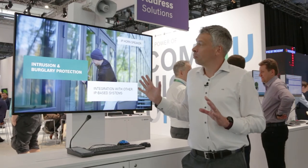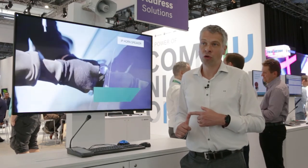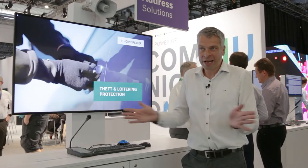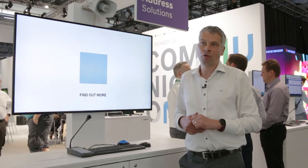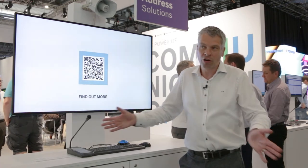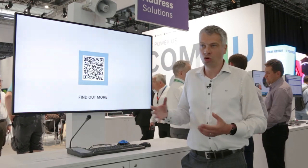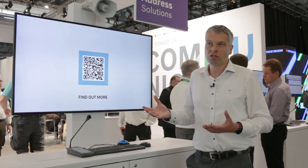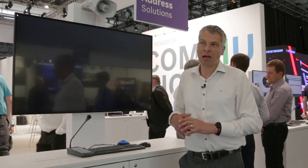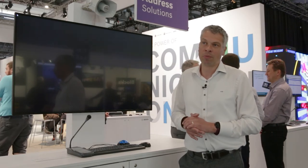This speaker will come in multiple versions. One is the long throw speaker, typically for along the perimeter fence line. We also have a wide angle speaker for a parking area, for instance, where we want to address a broader area. Additionally, we will come with an IP interface module which allows you to connect any conventional speaker and still communicate through this IP interface, making it accessible from remote.